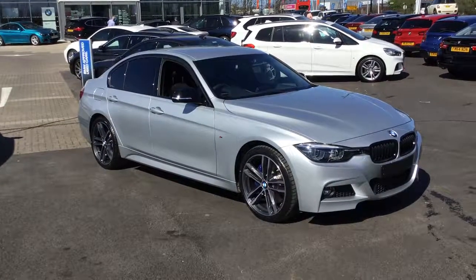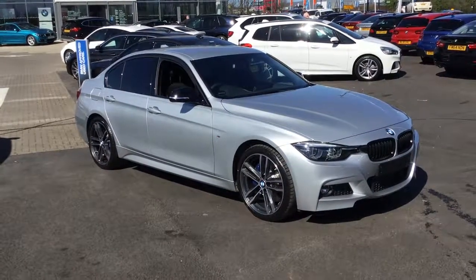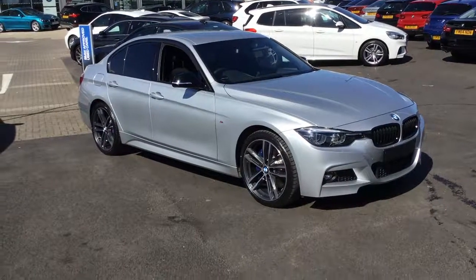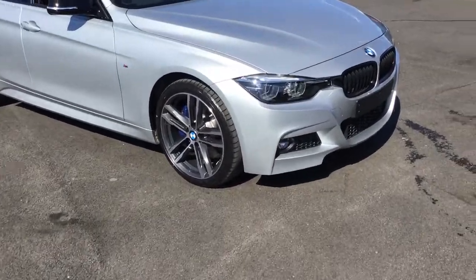Hi, welcome to Stratstone on Tyneside. I just want to tell you a little bit more about this BMW 320 Shadow Edition that we have here. It's a Glacier Silver Metallic and it's got some excellent features on it.